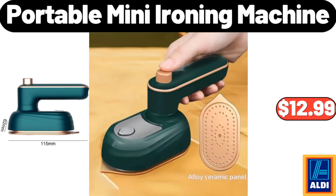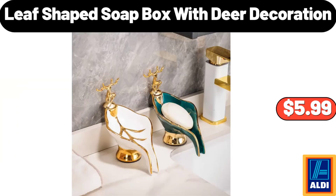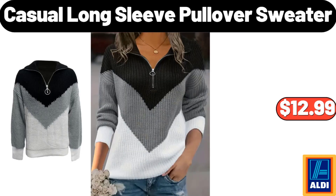Portable mini ironing machine, $12.99. Keep your makeup supplies organized and dust free with this transparent storage box, $31.99. Leaf-shaped soapbox with deer decoration, $5.99. Casual long sleeve pullover sweater, $12.99.